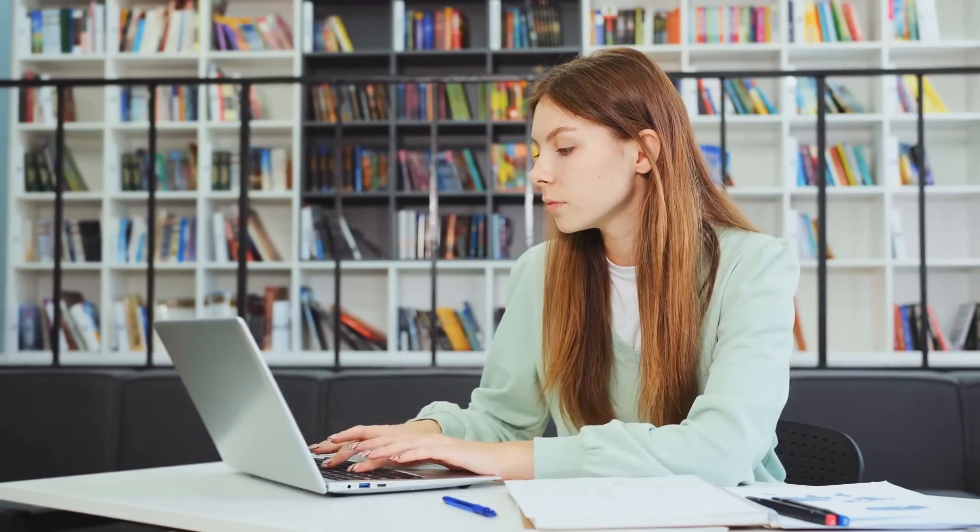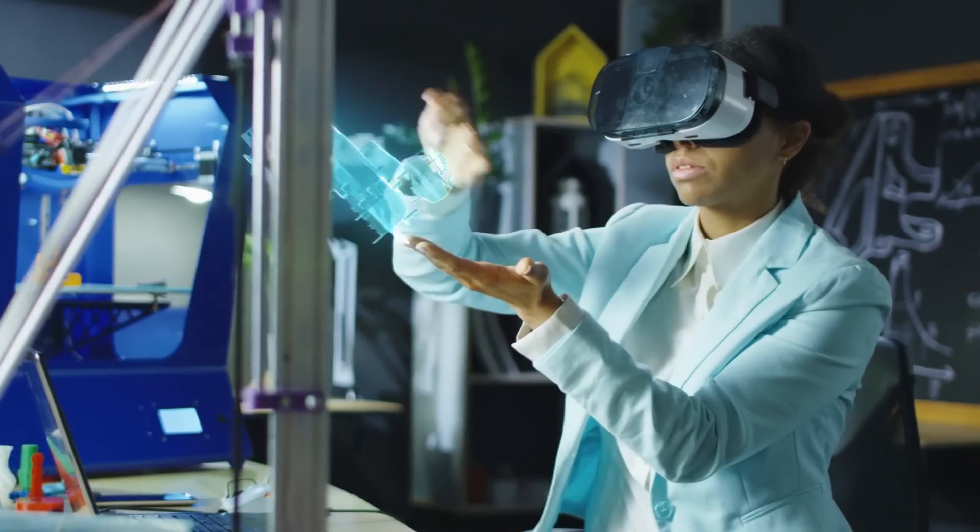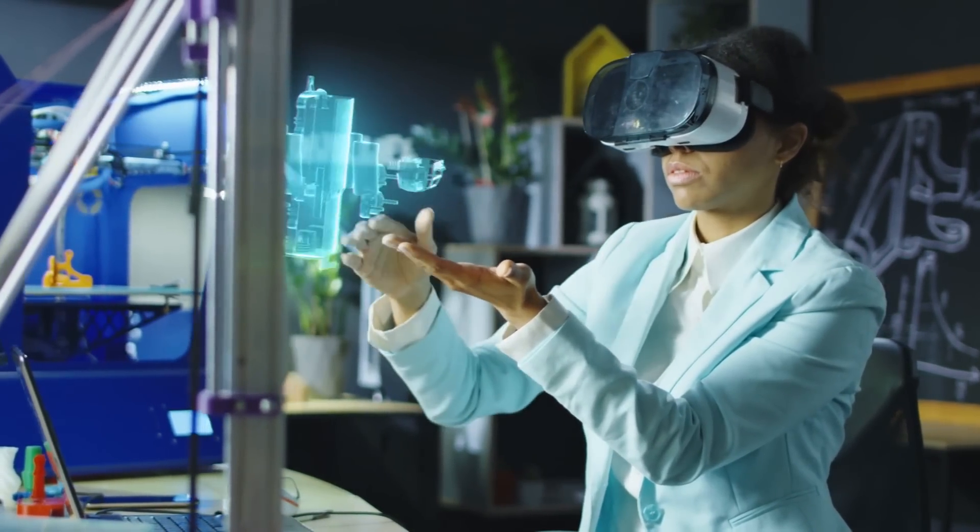Technology is revolutionising education, from online courses to virtual reality simulations, making it more accessible, engaging and efficient than ever before.